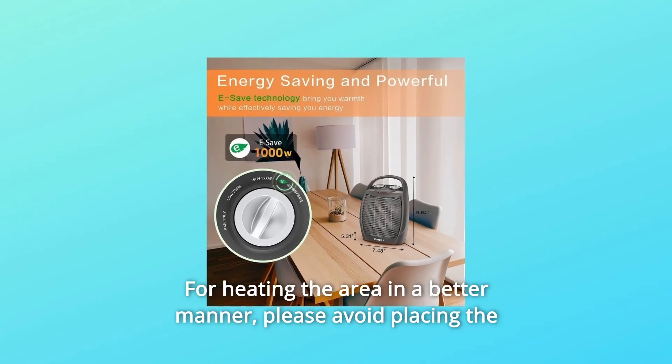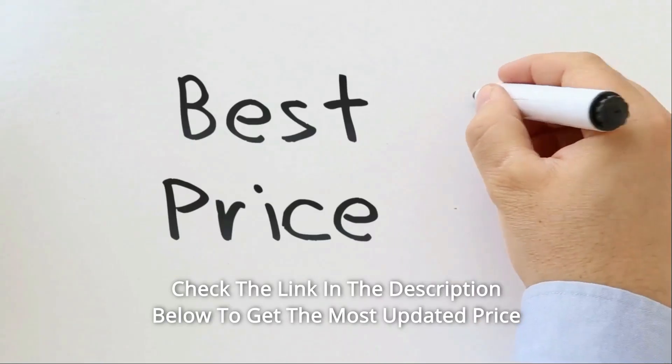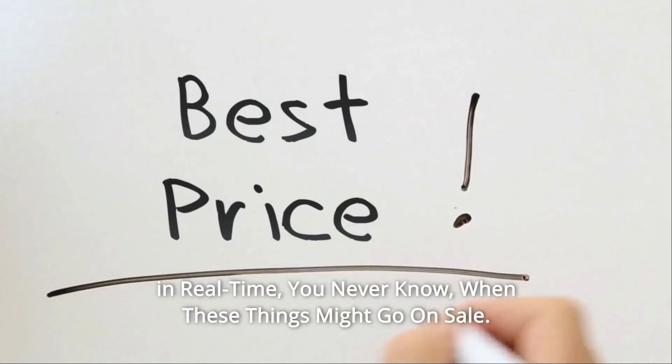For heating the area in a better manner, please avoid placing the heater in the corner of your room. Check the link in the description below to get the most updated price in real-time — you never know when these things might go on sale.